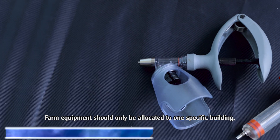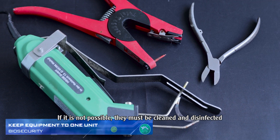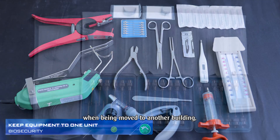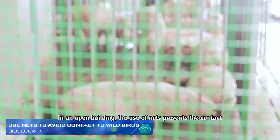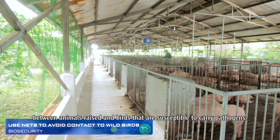Farm equipment should only be allocated to one specific building. If that is not possible, equipment must be cleaned and disinfected when moved to another building, especially equipment used for medical treatment. In open buildings, the use of nets prevents contact between farmed animals and birds that may carry pathogens.